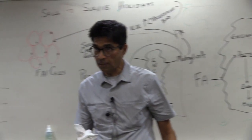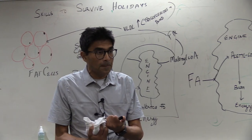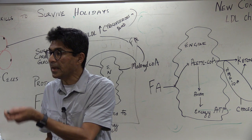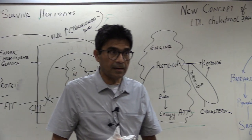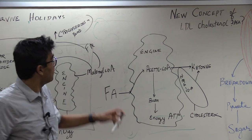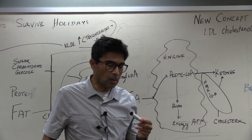When the liver has a lot of cholesterol, it puts it into the bloodstream as LDL molecules. So on a high fat diet, LDL goes up, triglyceride levels go down, and good cholesterol (HDL) goes up.